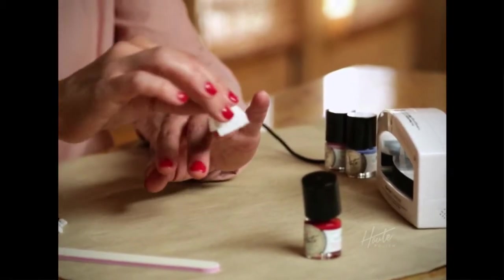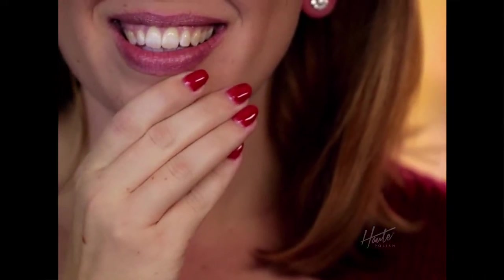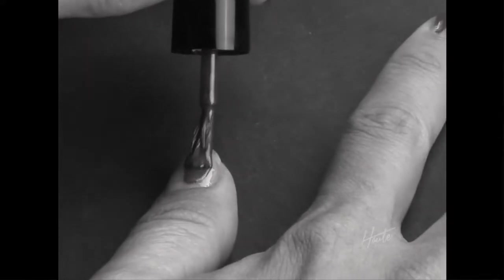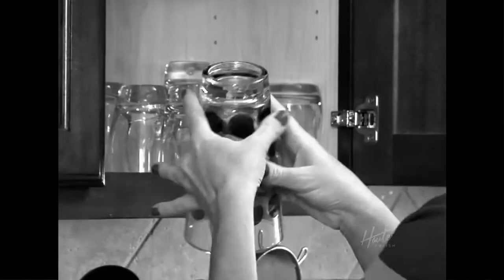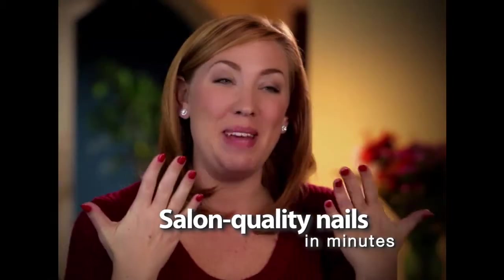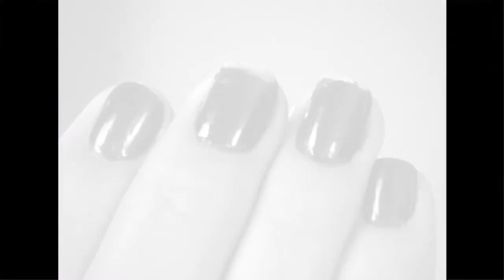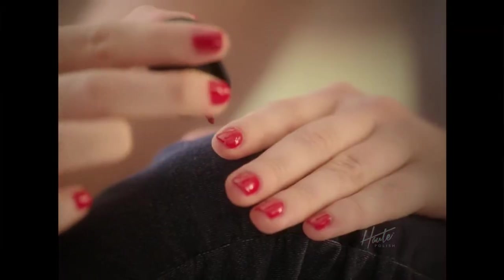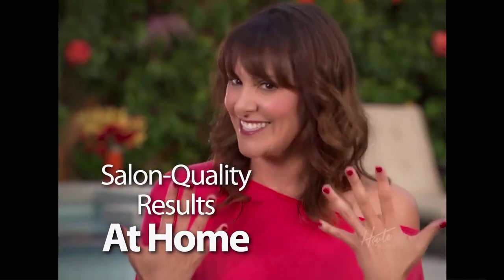I'm a 37-year-old working mom. Those moments of self-care come in five-minute pieces, and late at night was when it was time for my nails. With regular nail polish, I would sit and sit and sit, but now with Hot Polish it takes just minutes. I teach voice and piano, and I used to get embarrassed when I played piano with chipped regular nail polish. With Hot Polish, the chipping doesn't happen — it really does look like salon quality.